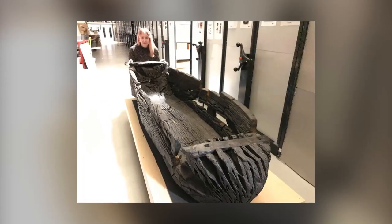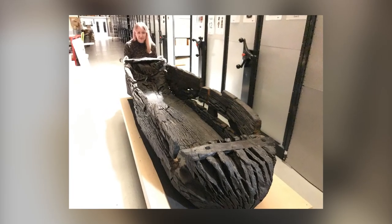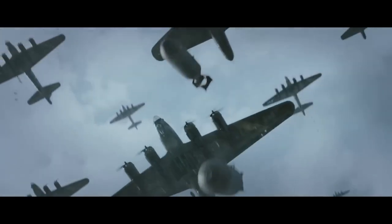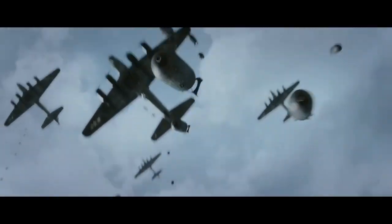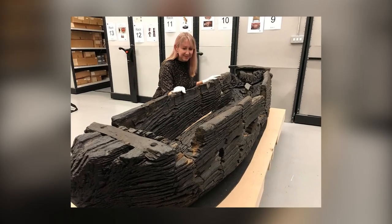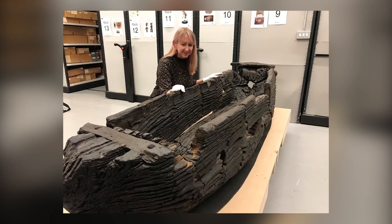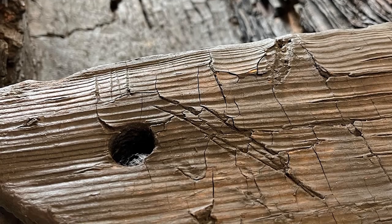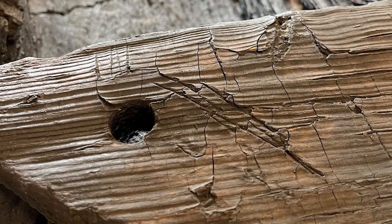However, tragedy struck during World War II, when the museum fell victim to a devastating air raid in 1941, reducing the boat to 45 shattered fragments. Now, after meticulous restoration and reconstruction efforts, the boat will finally find a new home at the Leeds Discovery Center, where it will be showcased for the first time in decades.